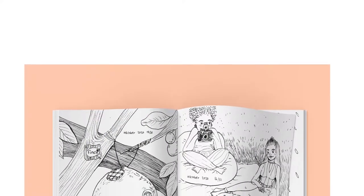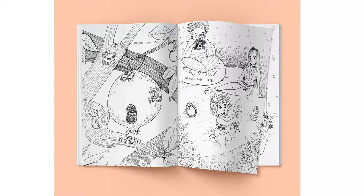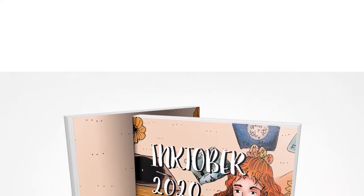Hi everyone! Today I'm going to be talking about my Inktober project from 2020, where I did 31 illustrations from start to finish and how I compiled it all into a little A5 booklet.